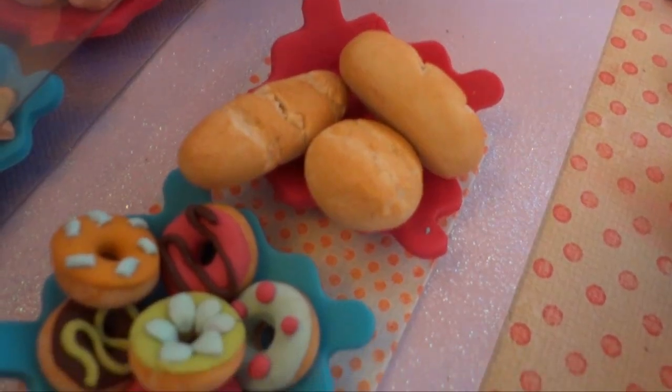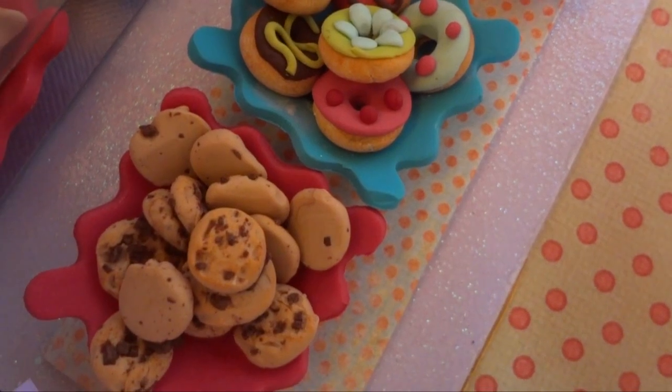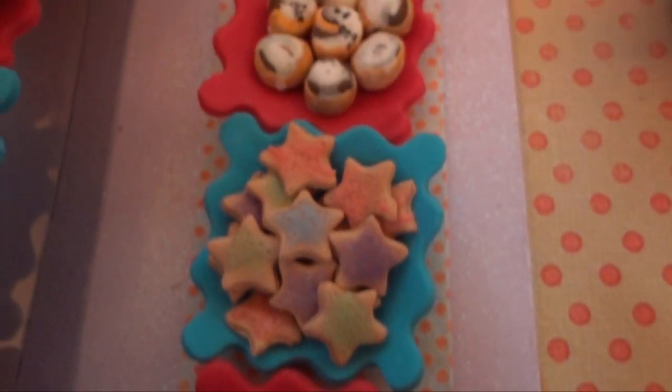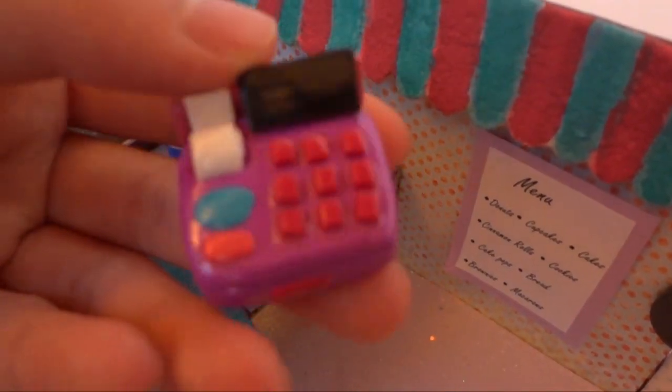Here I have some bread, donuts, chocolate chip cookies, croissants, sugar cookies, and cinnamon rolls. This is the cash register.